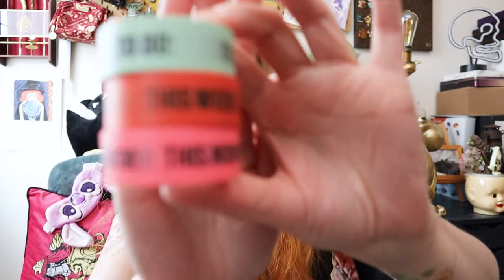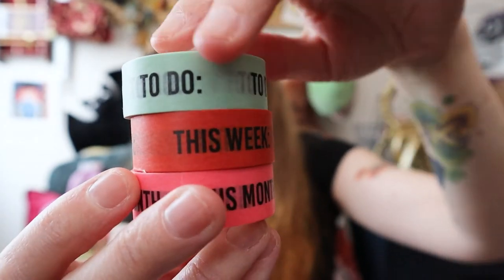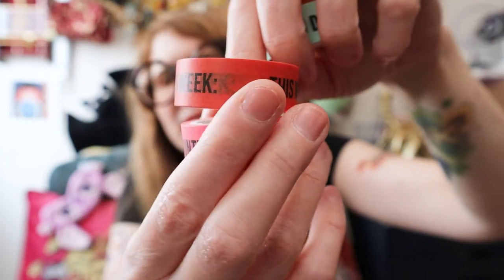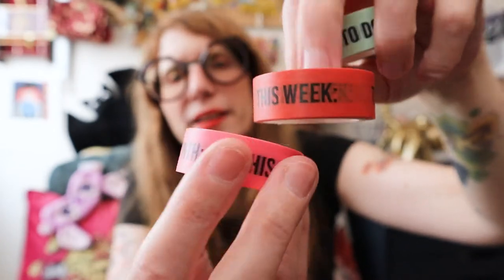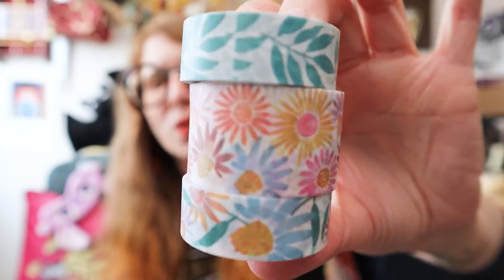The last items I have are sort of stickers because they're washi tapes. First up there's this stack from HEMA — it's basically planner washi, I suppose, because it has a 'to do this week' and 'this month' tape. And I really liked them — they're simple but effective for my planner basically. And the other set I got was like the springy one; I just really liked it, it's very simple but just good.